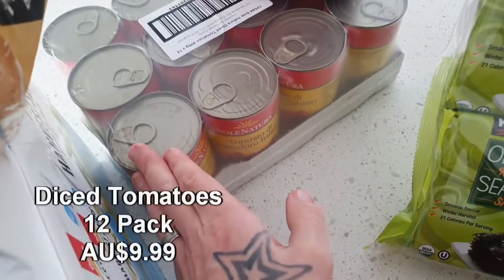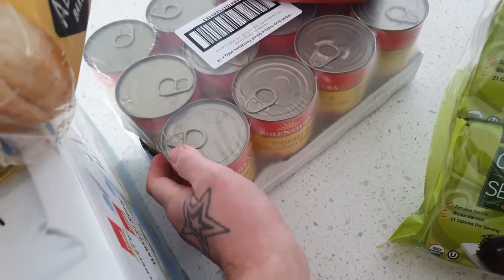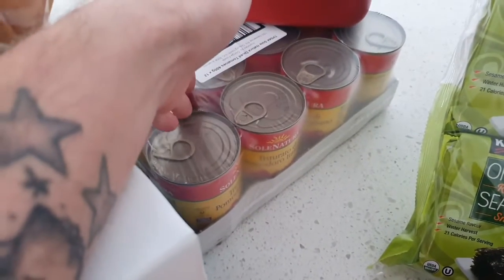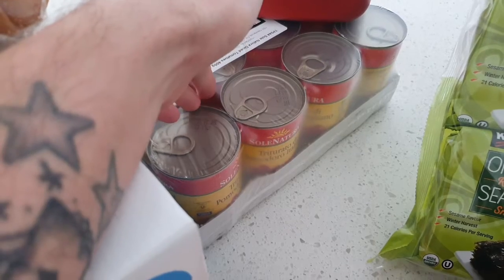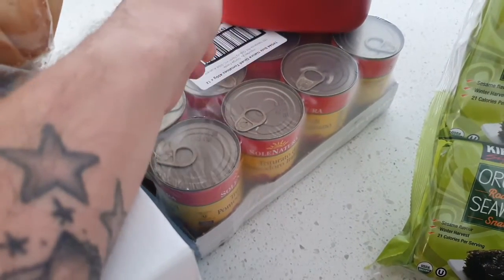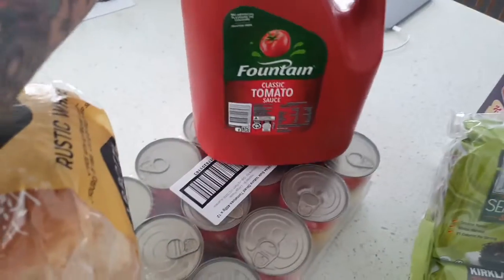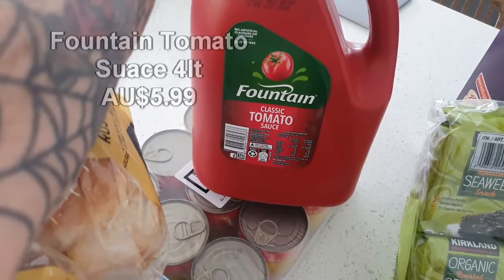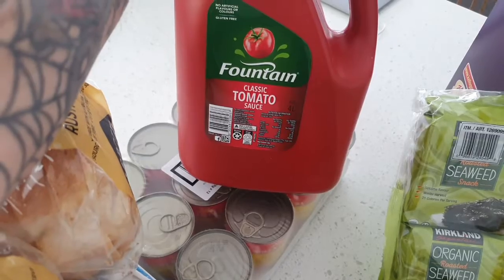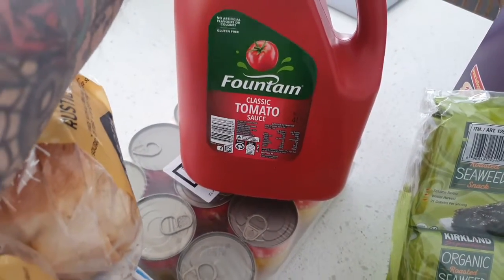Down here we have four tins of diced tomatoes. I use diced tomatoes in a lot of my vegan friendly recipes so it is really convenient to have on hand, especially bulk buying them. And a massive tub of tomato sauce here — this will last us several months as well, keeping quite well in the fridge or in the cupboard. Really handy to have.